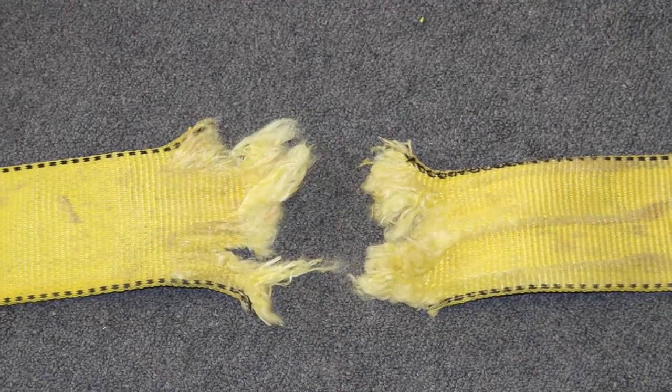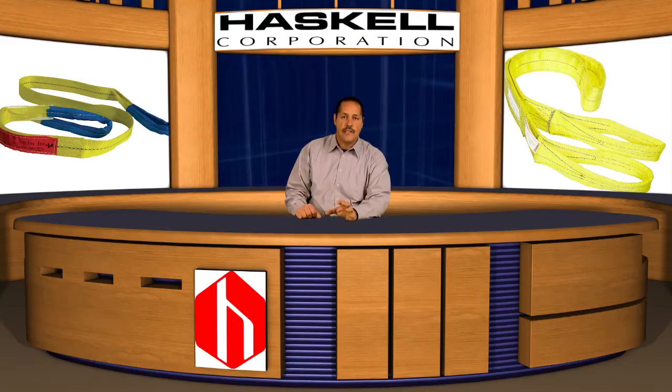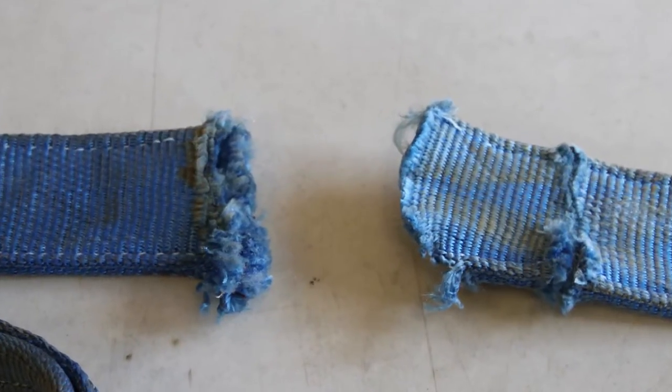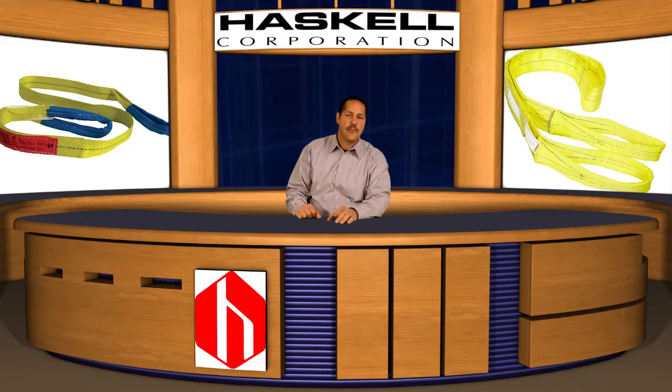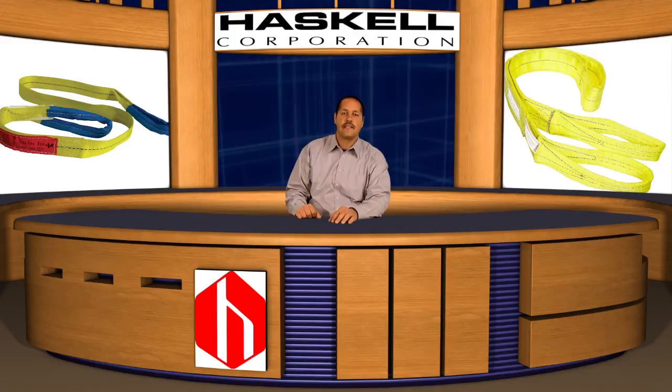The second incident involved a subcontractor. In this incident, a suspended load was dropped when the synthetic sling contacted a sharp surface and was severed. The third incident is similar to the previous one — a gate valve was being lifted when the synthetic sling it was rigged with came into contact with a sharp surface and was also severed.